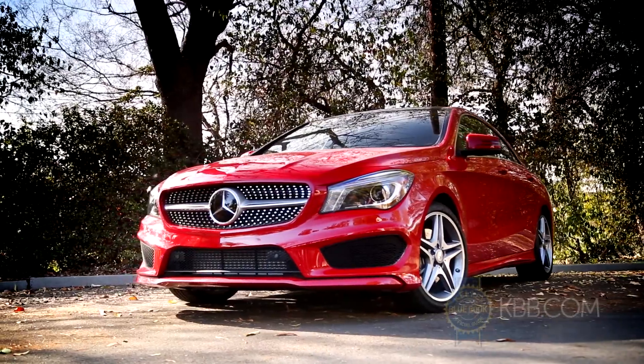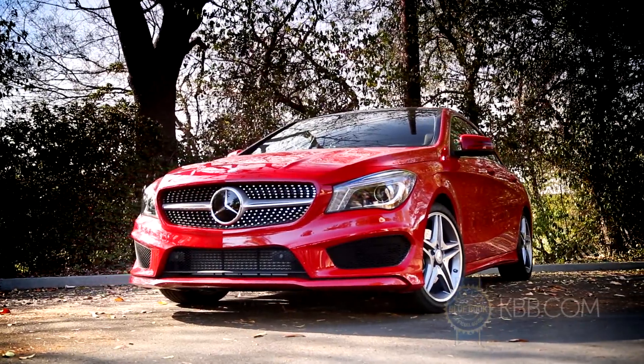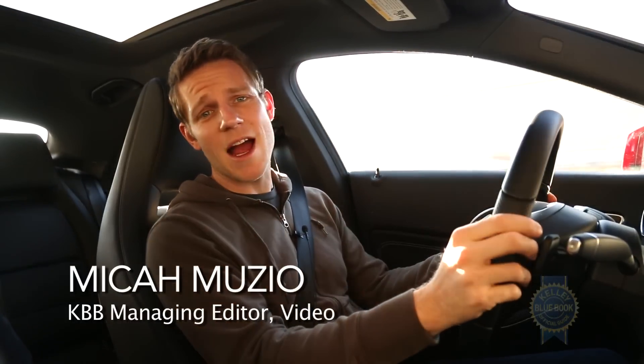This is the CLA. It's Mercedes-Benz's entry-level car. What should you know about it? Let's start with how it drives.